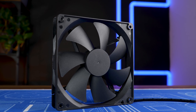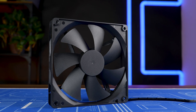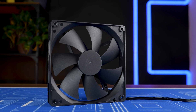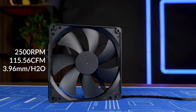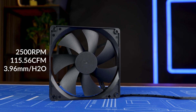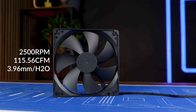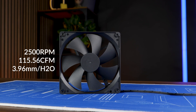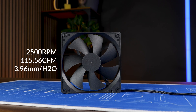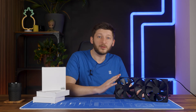It's another day and another chance to shed some light on probably the best bang for the buck performance you can get for your money — the Alphacool Core series. This time it's about the 140mm big, 2500 RPM little monster, capable of pushing up to 115.56 CFM at up to 3.96 millimeters of H2O. Numbers-wise, a freaking little monster.